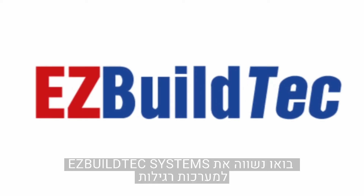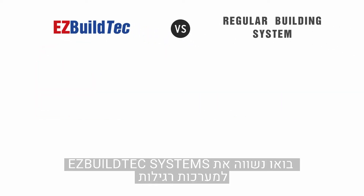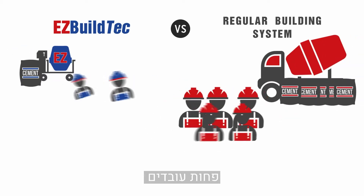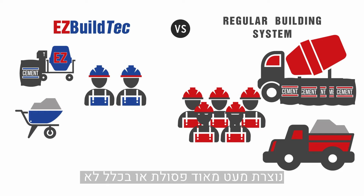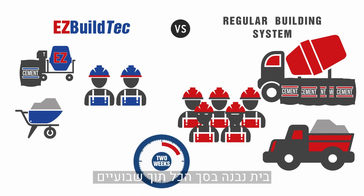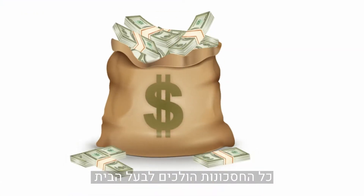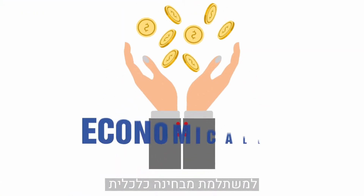Let's compare EasyBuild Tech building systems with a sample regular system. Our technology requires less concrete, fewer workers, and little to no waste is produced. A house is built in just two weeks. All those savings go back to the homeowner, making our system economically beneficial.